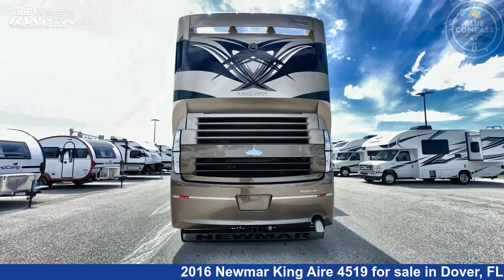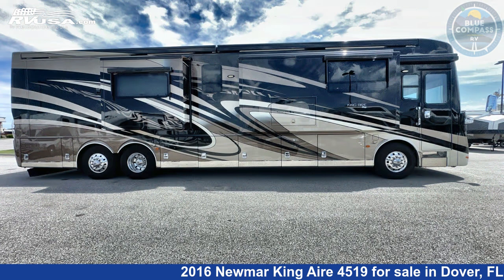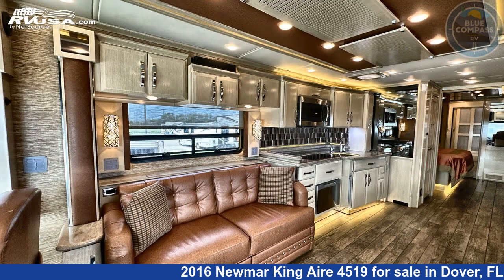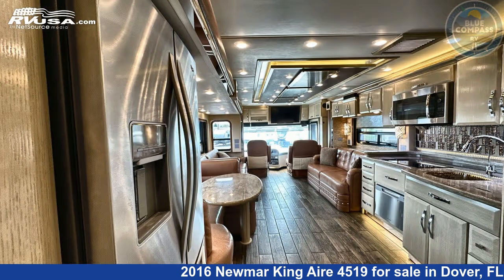This used Numar is 45 feet 0 inches in length and features sleep 6, slide out, and 140 gallons fresh water capacity. The floor plan layout of this Class A features bath and a half, rear bath. This 2016 Numar King Air 4519 is built on a Spartan chassis.